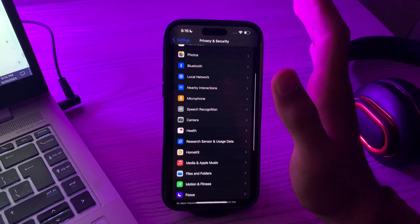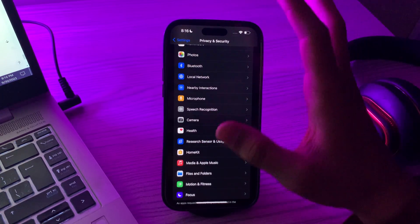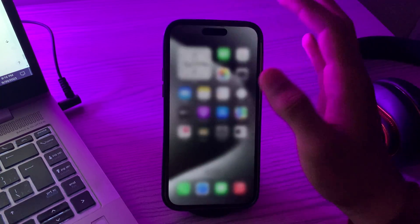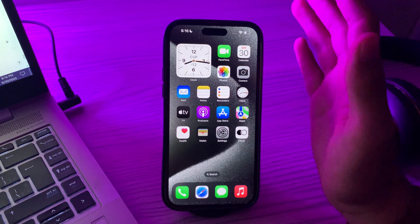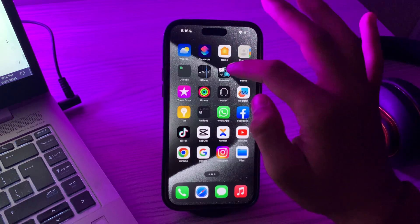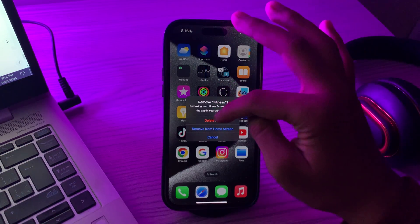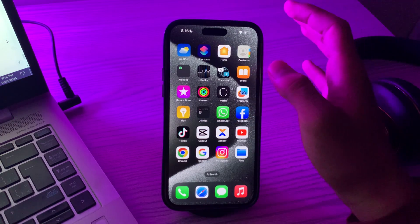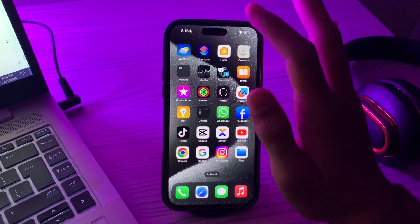If you're still facing the same issue again and again, you have to uninstall and reinstall the app. The problem may be related to corrupted app files — uninstalling the Fitness app and reinstalling it from the App Store can help resolve such issues. Simply tap and hold on your Fitness app, tap Remove App, then Delete App, and reinstall it from the App Store.